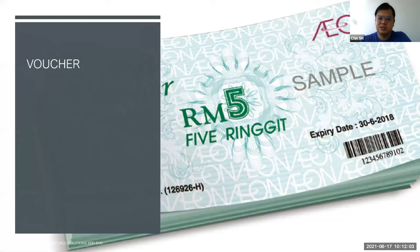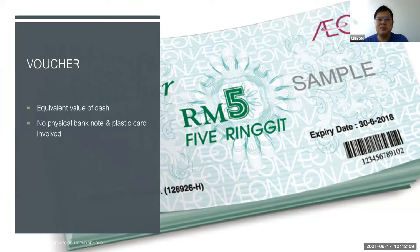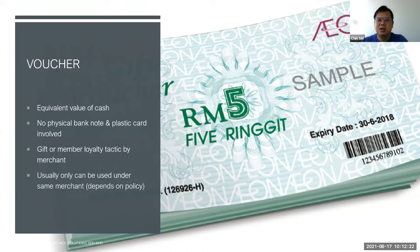Next will be vouchers. A voucher has the equivalent value of cash. No banknotes or credit cards required. This is normally a gift and member loyalty package offered by merchants. You buy the vouchers and can use them, and usually they can only be used under the same merchant, depending on their policy. So these are the various payment method behaviors of the current consumer.